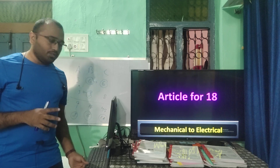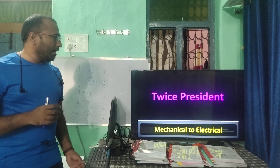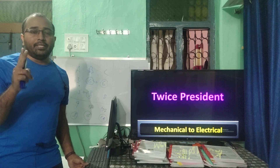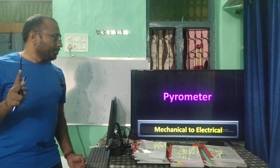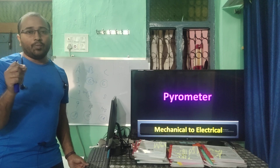Article 18 related question — I want you guys to comment what exactly Article 18 is. The President who had been elected twice — comment in the section below who was elected twice. Pyrometer — you have to give an example of where exactly it is used.